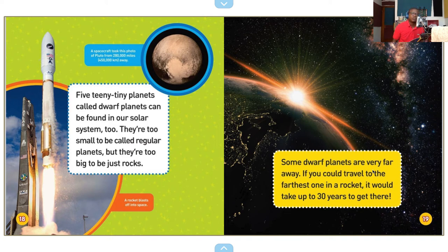Some dwarf planets are very far away. If you could travel to the farthest one in a rocket, it would take up to 30 years to get there. Wow, that's a long way.